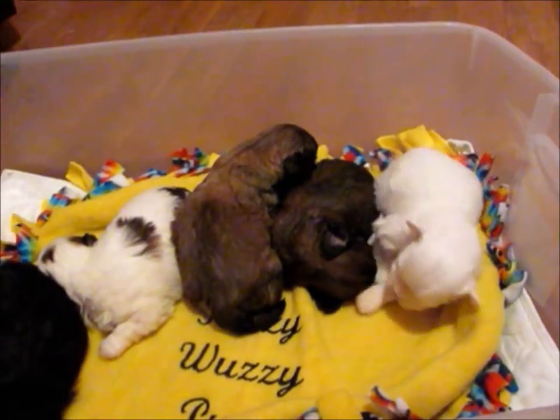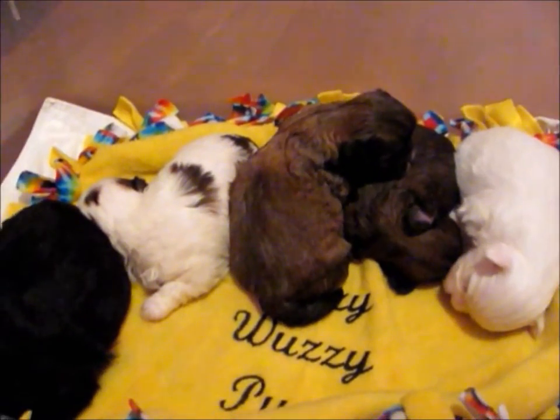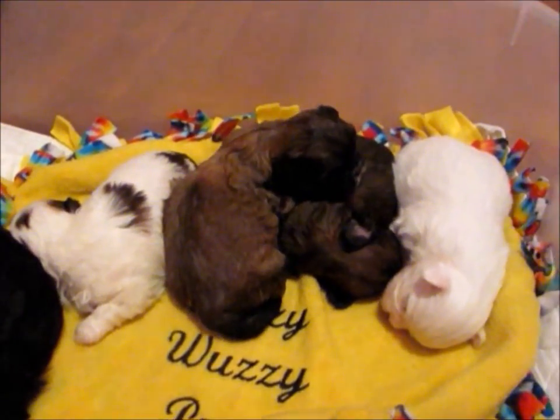They're about three weeks old right now. They're starting to walk around a little bit.